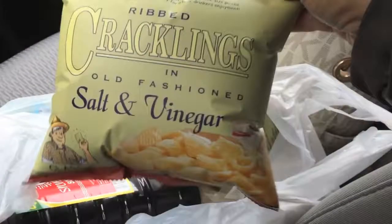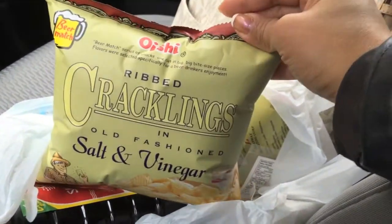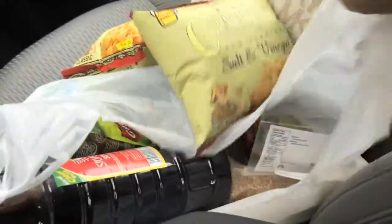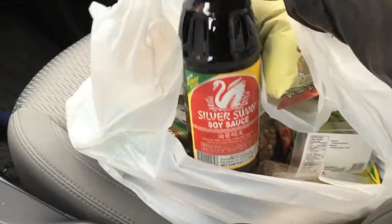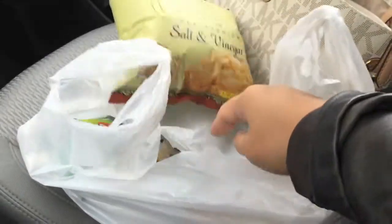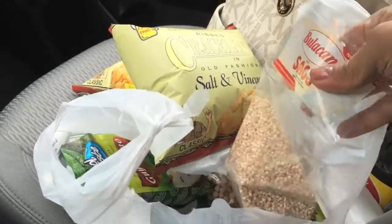My favorite chips are the salt and vinegar cracklings from Oishi — I got two of those, what I call Sakara. And then I also got Silver Swan soy sauce. The soy sauce you get from the superstore is not cutting it, especially for adobo. So that's a good one.